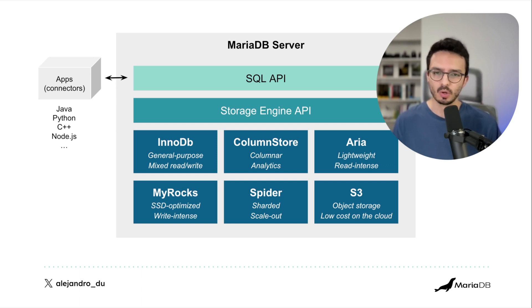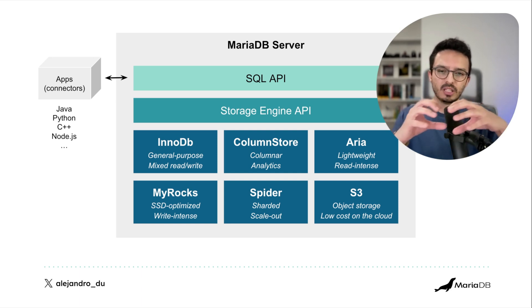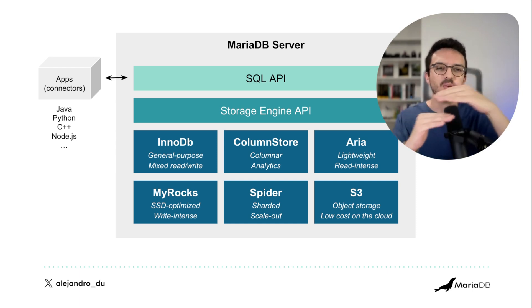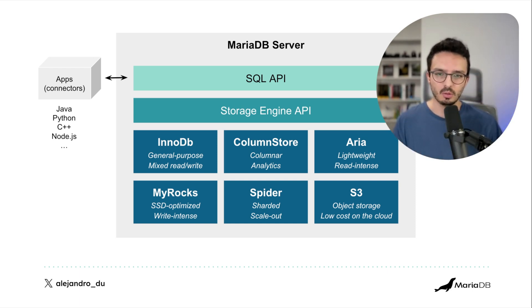Spider handles scale-out workloads — meaning more nodes — where you partition data and place slices on each server, which is called database sharding. S3 is for low-cost object storage in the cloud. The cool thing is that all these engines live in the same MariaDB server at the same time — that's something important to keep in mind.